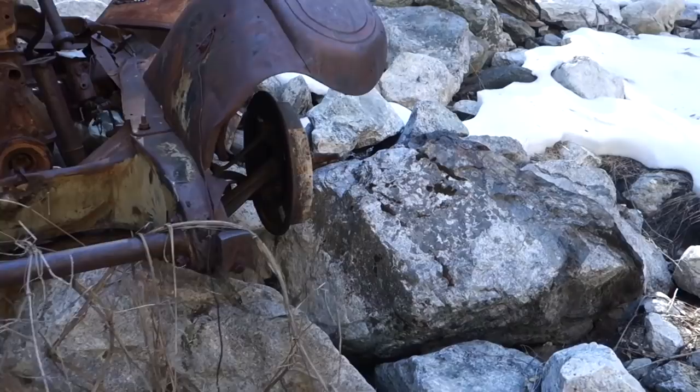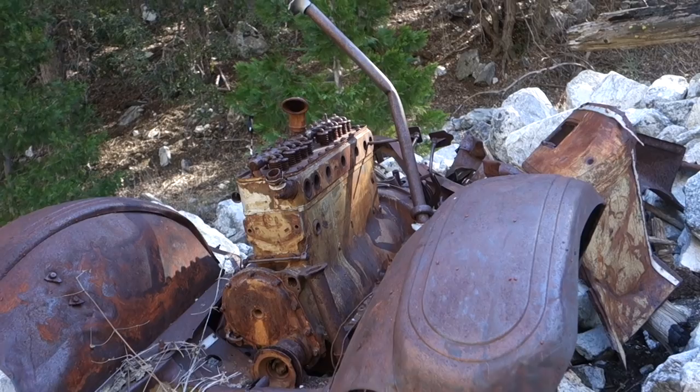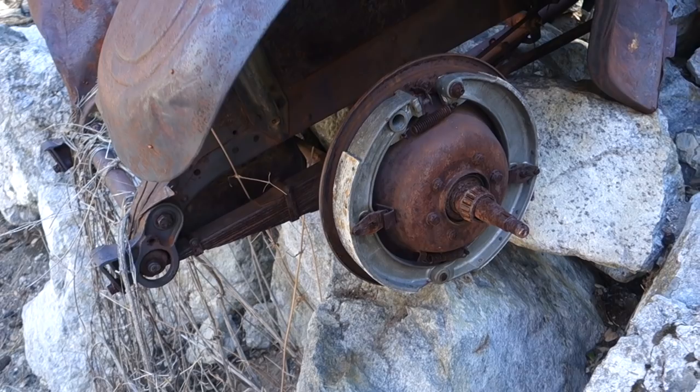There's a lot of really cool equipment in this canyon. I've been here before, so I'm going to try to show you everything that I've found, and hopefully we'll actually find some new stuff as well.